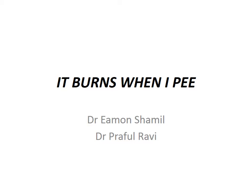Hello, my name is Dr. Eamon Shamil. Hi, I'm Dr. Prathol Ravi. We're going to talk through a case of 'It Burns When I Pee'.